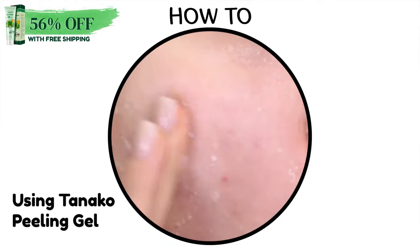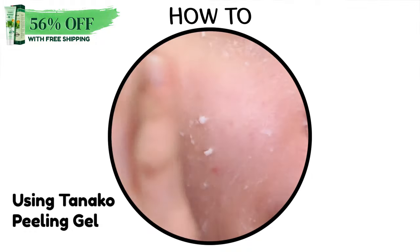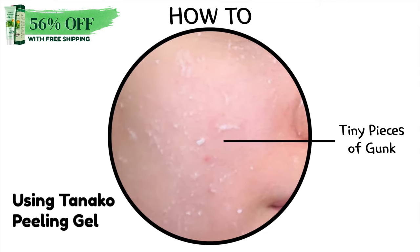At this time, it's said that the tiny pieces of junk that appear are due to the cellulose or carbomer contained in the peeling gel, which is a special ingredient that clumps up with a bit of friction. Although it appears like damaged peeling skin, there is no need to worry.